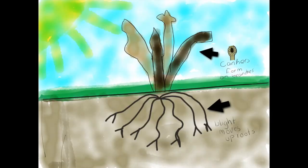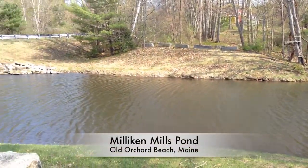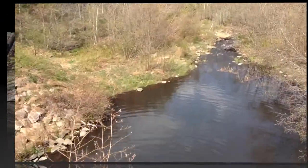The tree eventually dies, but new saplings grow around it. The natural resources team created diagrams of the watershed and soil, along with an iMovie showing how the water flows from the pond to the ocean.